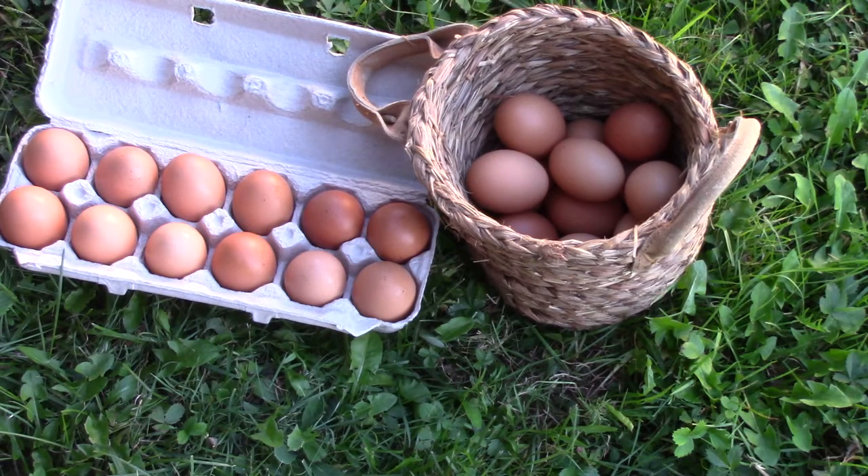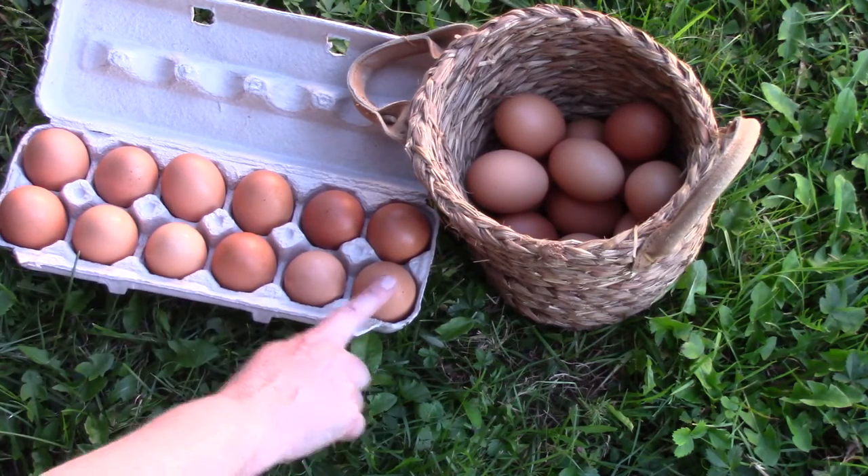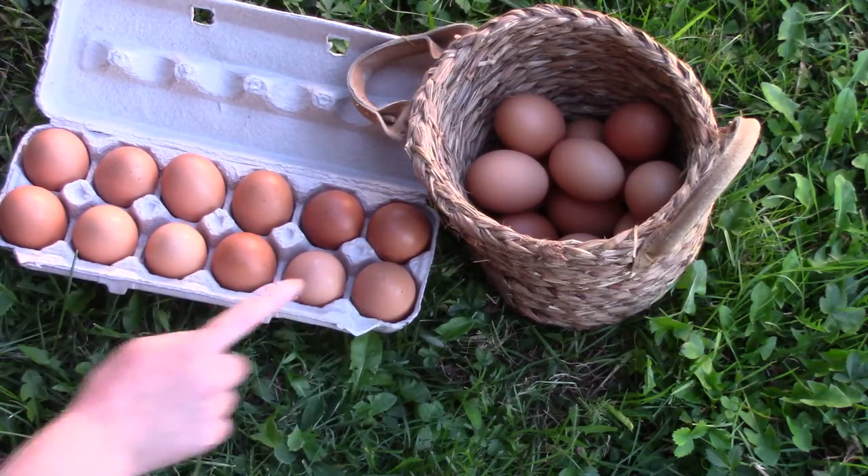Do you remember how many is half a dozen? That's right! Six — one, two, three, four, five, six.